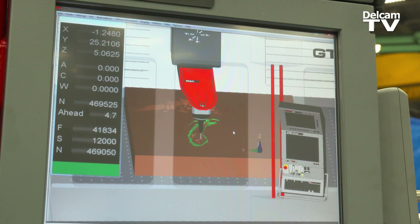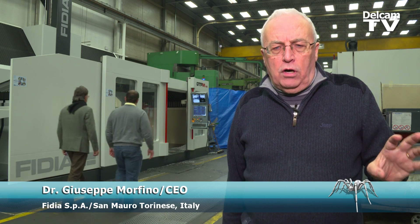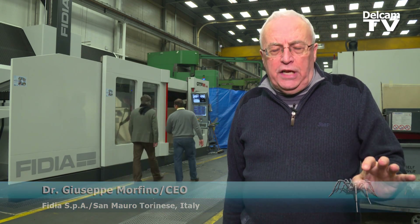Fidia had come across their V-Mill software when it comes to their controller. It is very important that we have a perfect synchronization, a perfect understanding between the database upstairs in the CAD/CAM floor and downstairs in the machining floor.